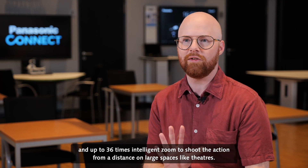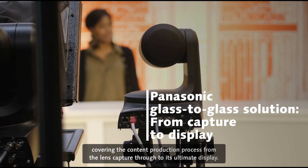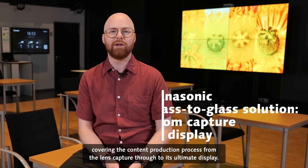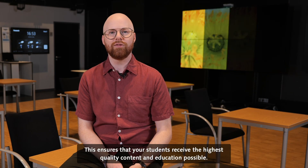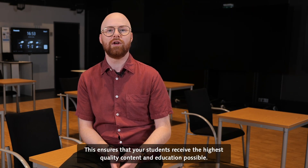Or in large spaces like theaters. Our offering is unique in that it is a glass-to-glass solution covering the content production process from the lens capture through to its ultimate display. This ensures that your students receive the highest quality content and education possible.